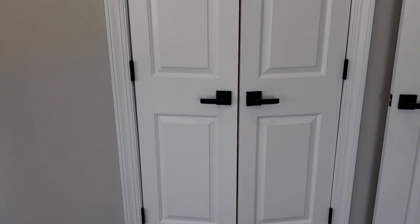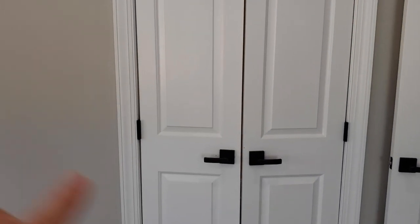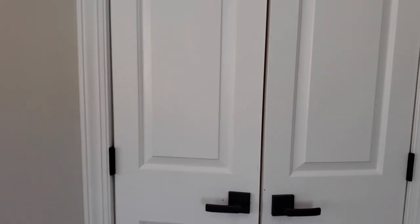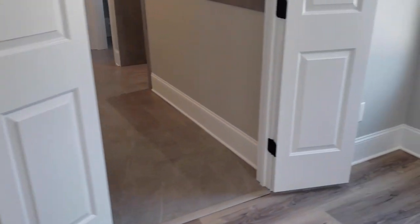Here's the master closet — I like these double doors. When you cut them in half they're not a big wide swing and don't take up too much of the room. He's going to be doing his own closet shelving and organizer in here, but it's a nice big open closet at this point. Now let's check out the master bath — double ball-catch doors because this door spends a lot of time being open.